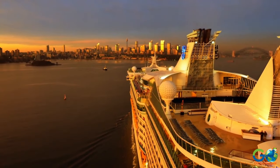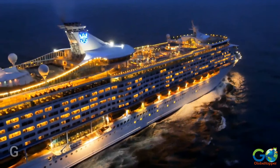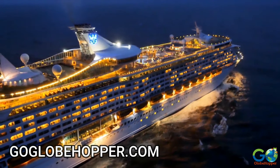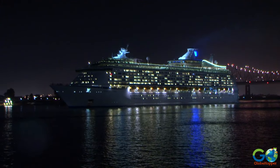For more travel information, as well as pro tips for cruising, visit our website at GoGlobeHopper.com, and don't forget to subscribe to our channel for more travel videos.